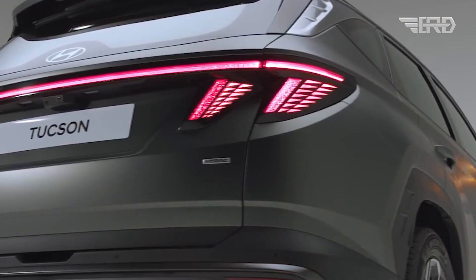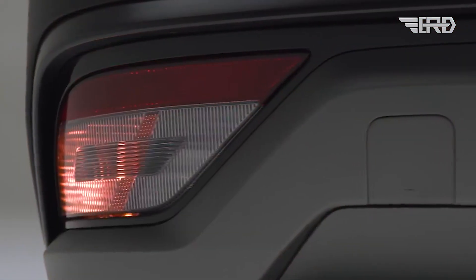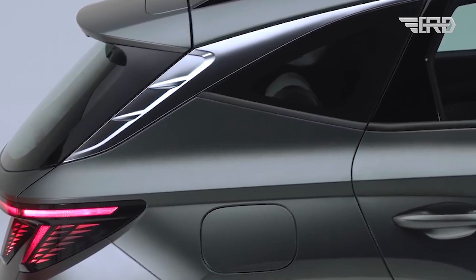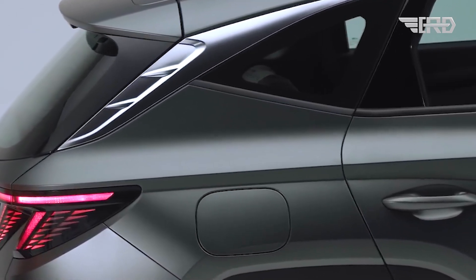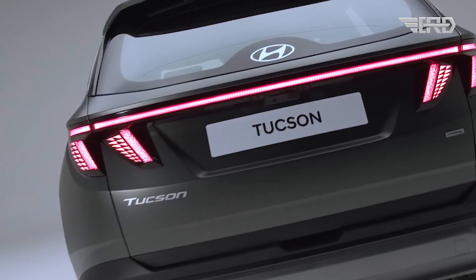For the first time, a rear view of the regular variant equipped with all-wheel drive is now available. While the rear may appear nearly identical, the lower lights have undergone a redesign, replacing the horizontal strip with a larger cluster and eliminating the diamond-like pattern of the bumper.